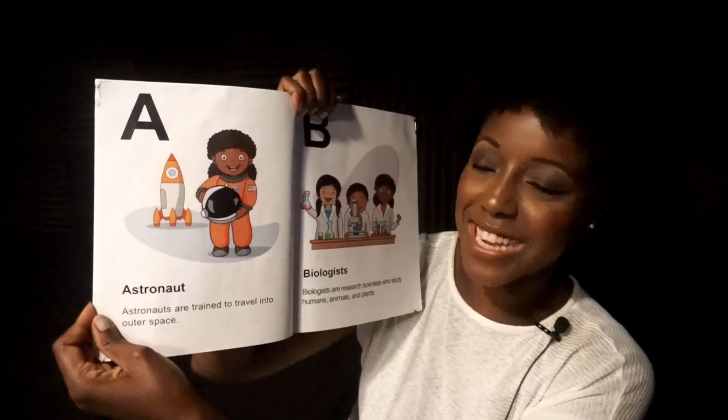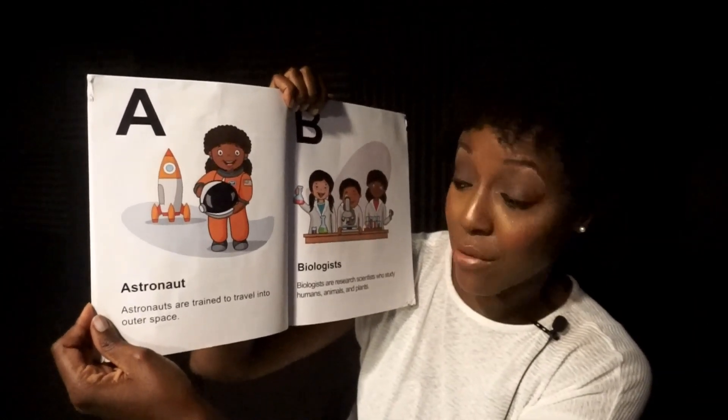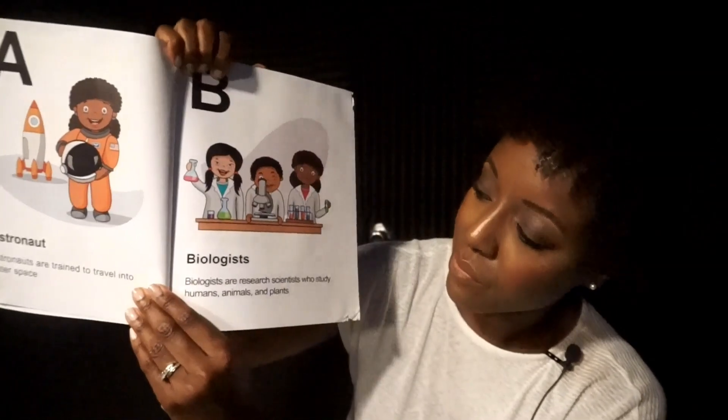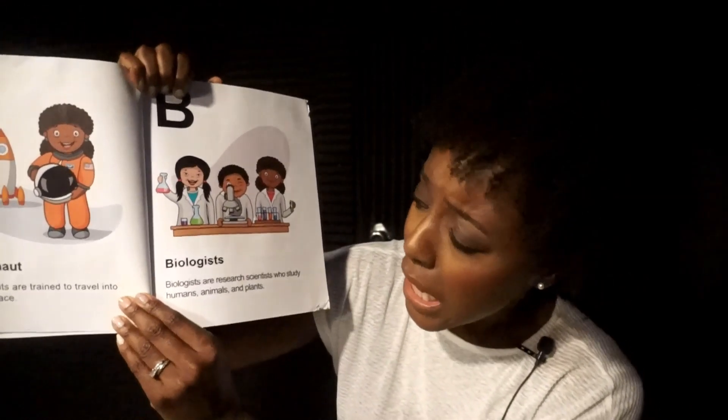A. Astronaut. Astronauts are trained to travel into outer space. B. Biologists. Biologists are research scientists who study humans, animals, and plants.